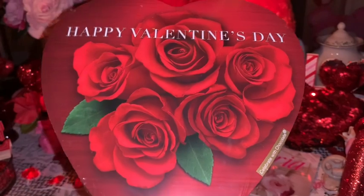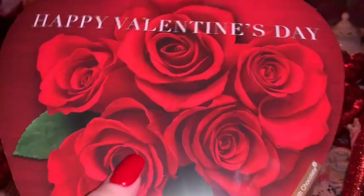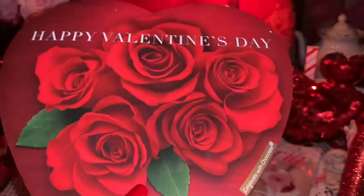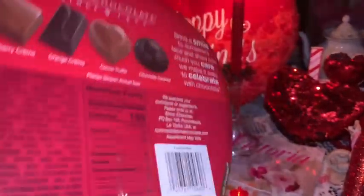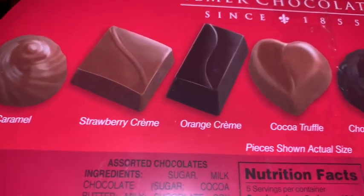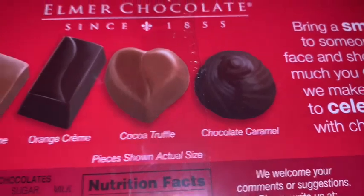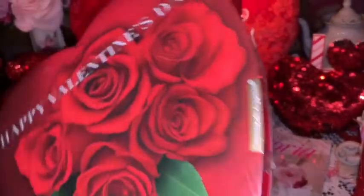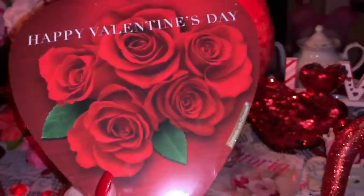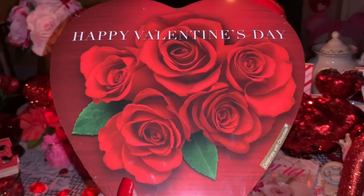For my honey's basket I picked up a larger box of chocolates with the red roses on the front to go with his little theme. I have a little miniature one from my previous video, but I did want to get the larger one as well. I just thought it was really pretty — all the little chocolates inside matched everything with the beautiful red roses.